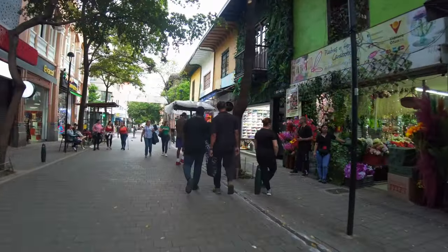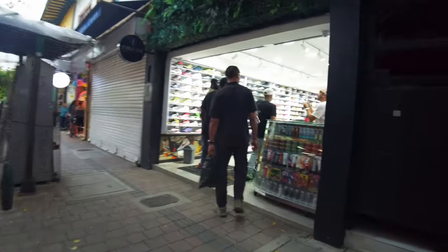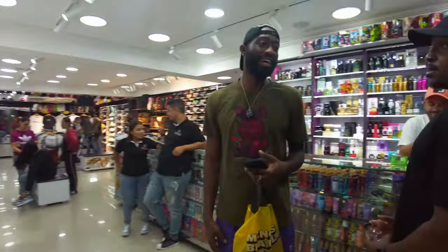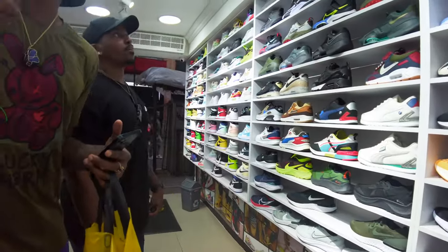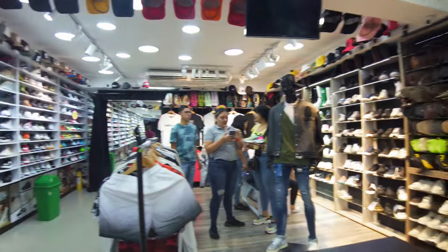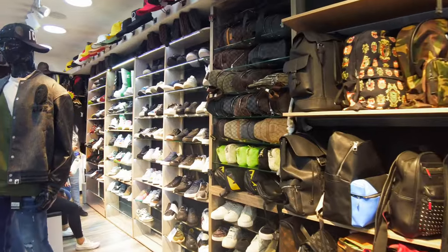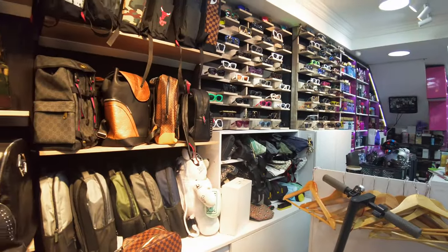We have made it to the most authentically fake store in Centro. Look at these shoes — they are looking so legit. They got everything: high-end sunglasses, Louis Vuitton bags, Gucci bags. It's literally 'I want to look rich' in one store. The backpacks look legit.